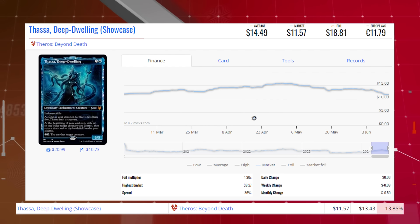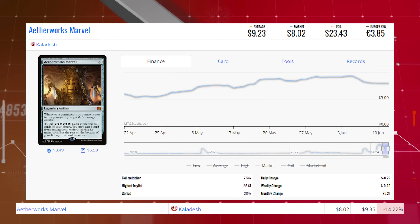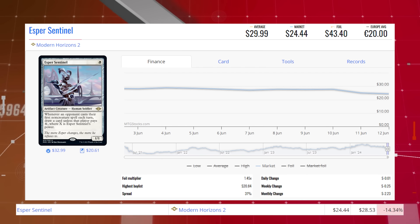Thassa's Deep-Dwelling — the showcase version of this mythic from Theros Beyond Death — is down 13.85% from $13.43 to $11.57 for its market price, and its average price is $14.49. Aetherworks Marvel from Kaladesh — this legendary artifact is down 14.22% from $9.35 to $8.02 for its market price, and its average price is $9.23. Aether Sentinel from Modern Horizons 2 is down 14.34% from $28.53 to $24.44 for its market price, and its average price is $30.